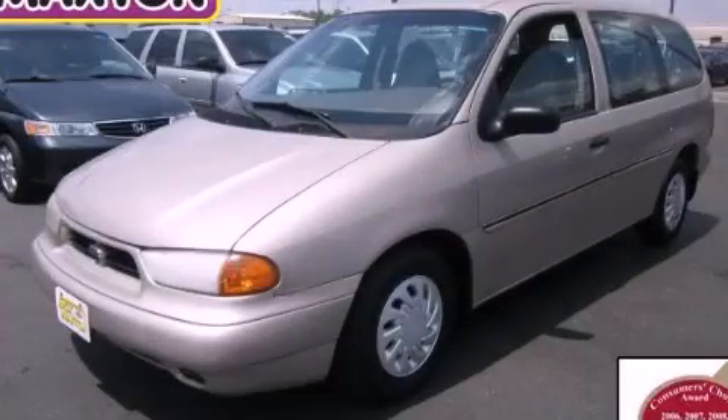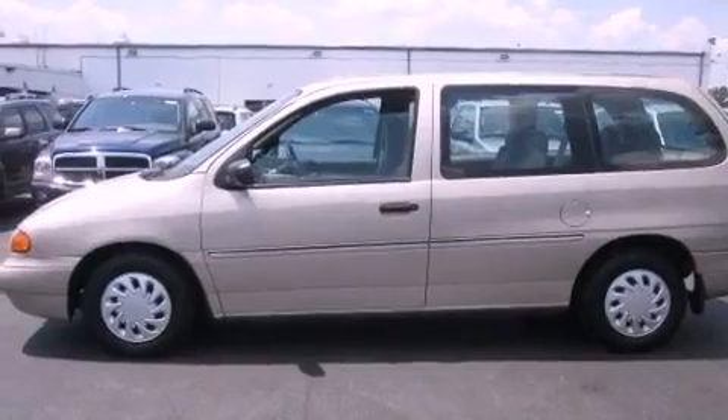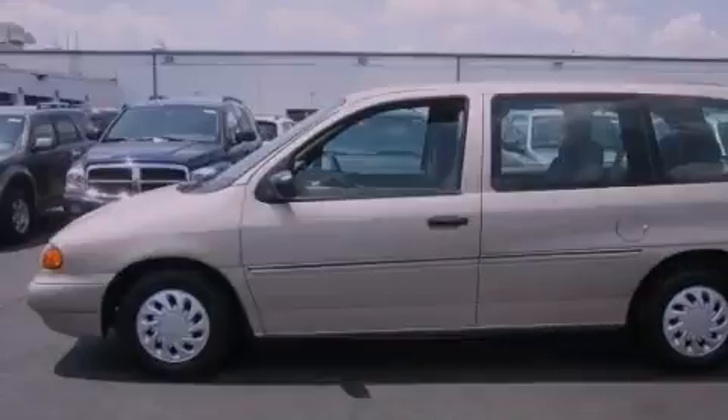This is a 1998 Ford Windstar — room for the entire family. It features a 3.8-liter six-cylinder engine and an automatic transmission.